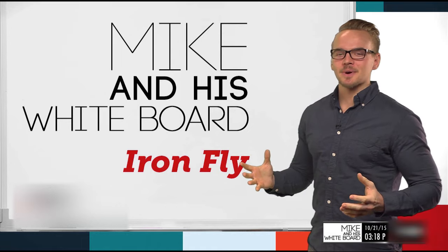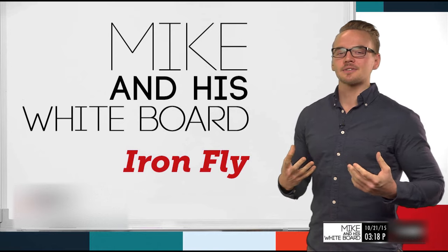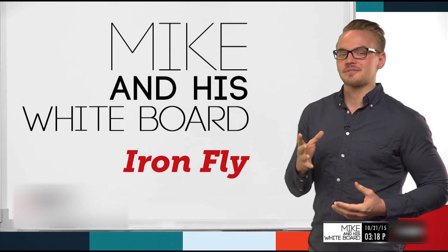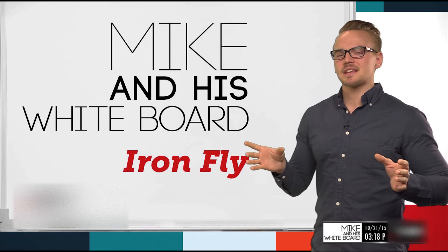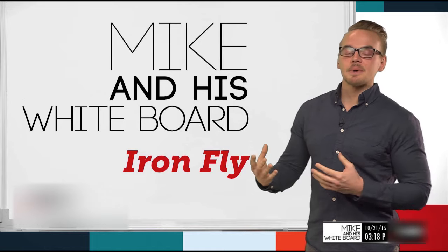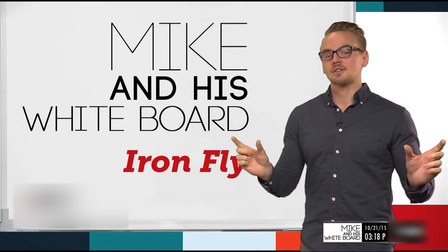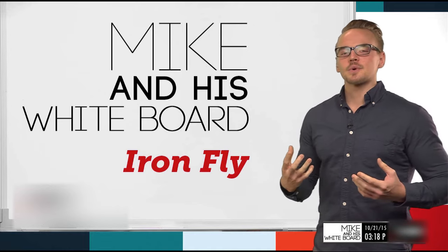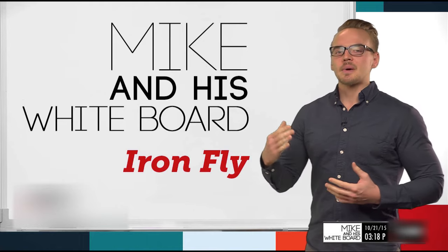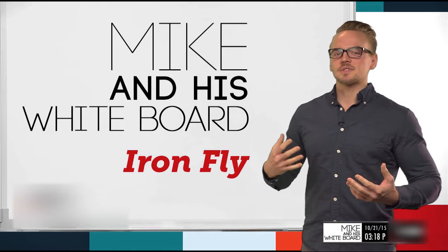Welcome back to Mike and His Whiteboard. Today we're going to talk about the iron fly. The iron fly is a defined risk spread where the short strikes share the same strike. We can think of it as a defined risk straddle, or as an iron condor where the short strikes have merged. Essentially it's just another combination of buying calls, selling calls, buying puts, and selling puts.